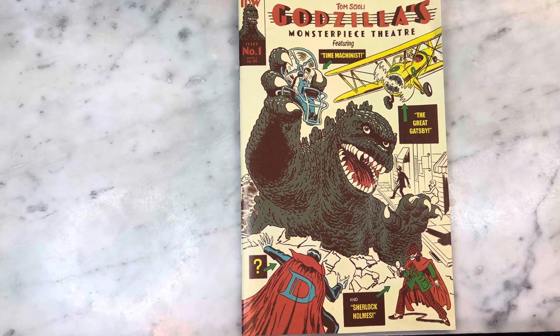Hey guys, how's it going? Michael Troy here. Today we're looking at Tom Scioli's Godzilla's Monster Piece Theater, issue one from IDW. Check out this freaking amazing cover. So much fun. Can't wait to share it with you guys. Subscribe to my channel if you haven't already, hit that like button and let's get right into it.